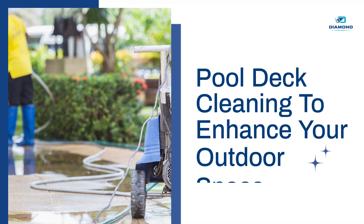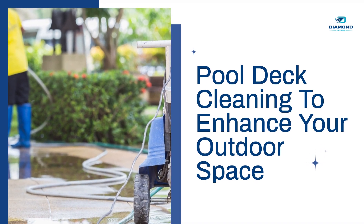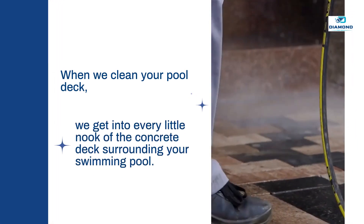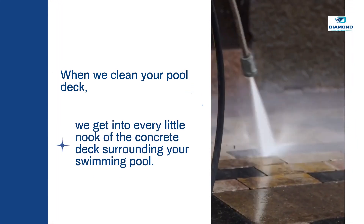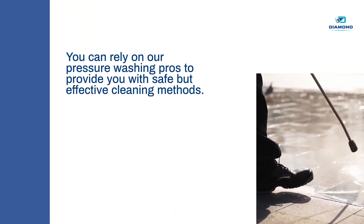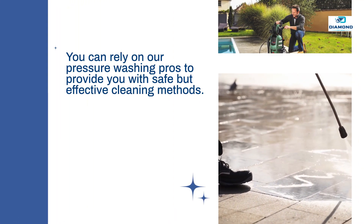Pool deck cleaning to enhance your outdoor space. When we clean your pool deck, we get into every little nook of the concrete deck surrounding your swimming pool. You can rely on our pressure washing pros to provide you with safe but effective cleaning methods.